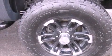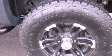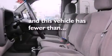A security system, a stability control system, air conditioning with automatic climate control. And this vehicle has less than 74,000 miles.